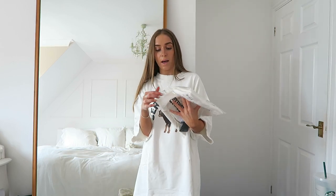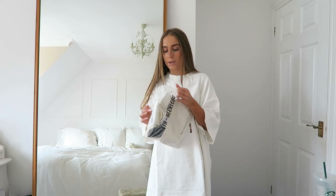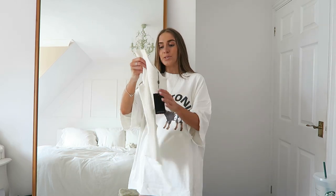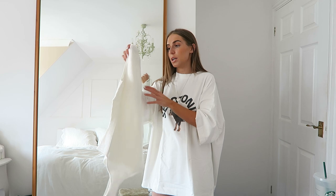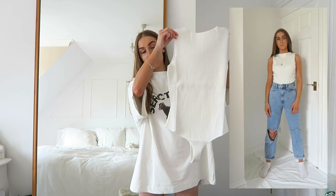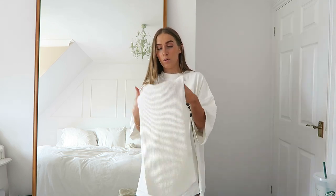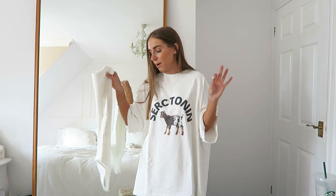I also bought this bodysuit from Fourth and Reckless, which I think was in the sale, but they didn't have it in any smaller size so I got it in a size ten. It's ribbed, white material — a slightly high neck raw hem bodysuit, thong style with poppers which we love because there's no VPL. However, I think it's unfortunately going to be too big for me, but it is a lovely soft thick material.